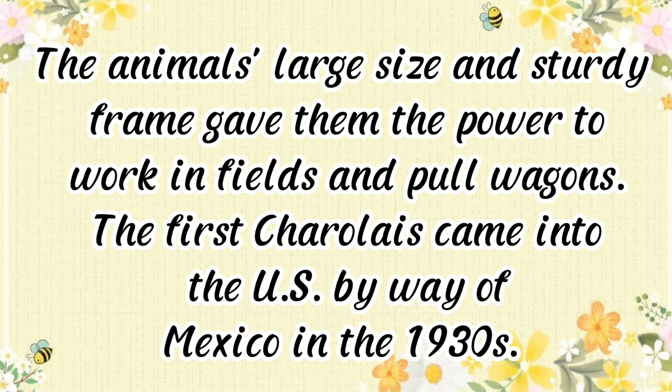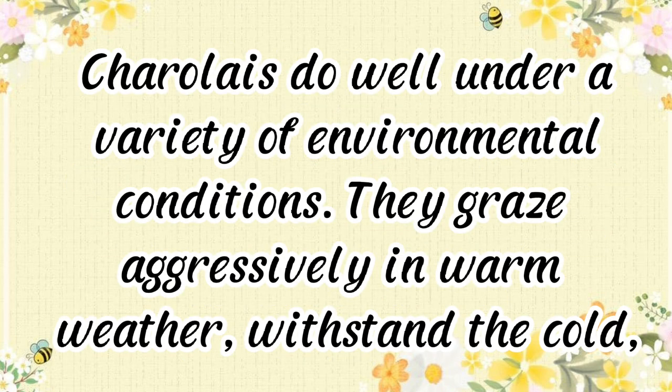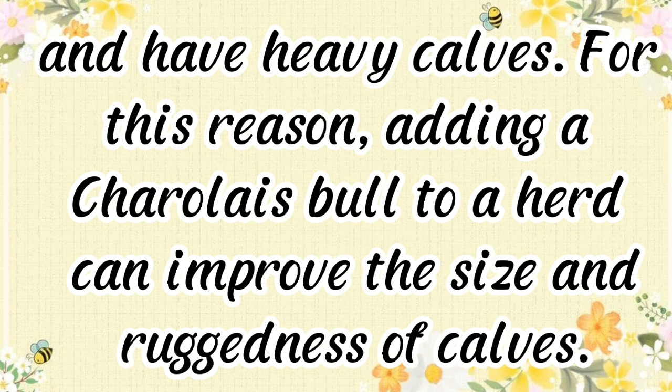The Charolais animal's large size and sturdy frame gave them the power to work in fields and pull wagons. The first Charolais came into the U.S. by way of Mexico in the 1930s. They do well under a variety of environmental conditions, graze aggressively in warm weather, withstand the cold, and have heavy calves.